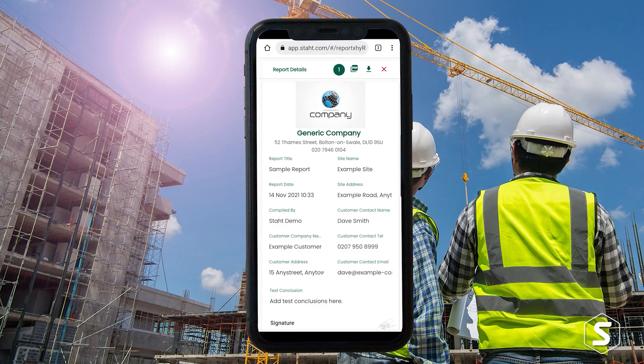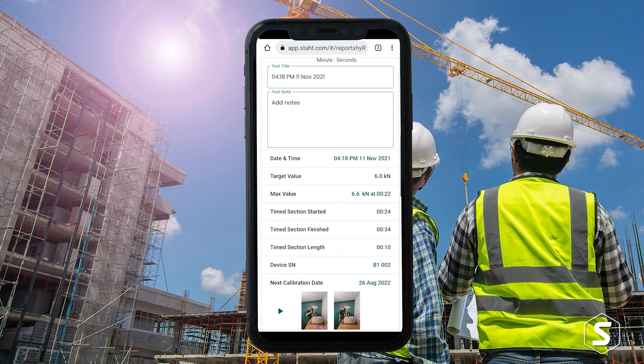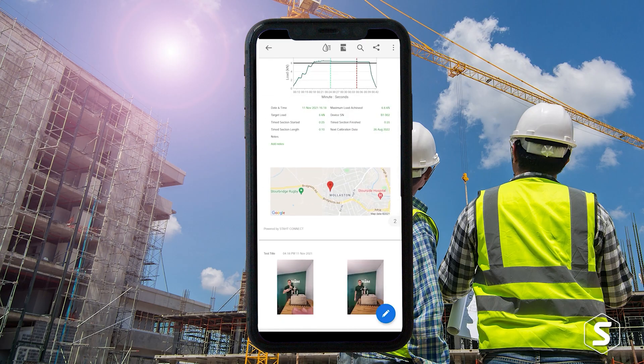The product, which is the StatConnect piece, gives you a GPS location. It allows you to take videos and photos and records all the data points associated with that test.